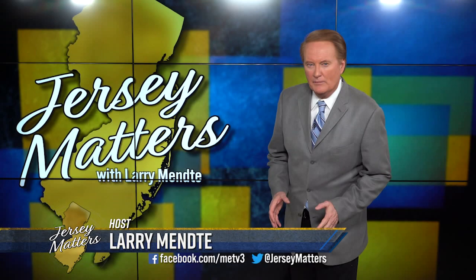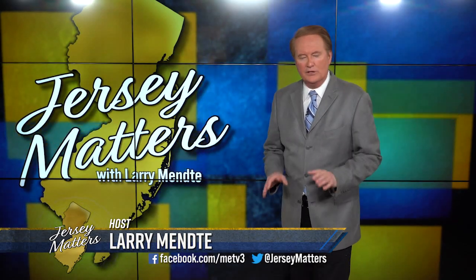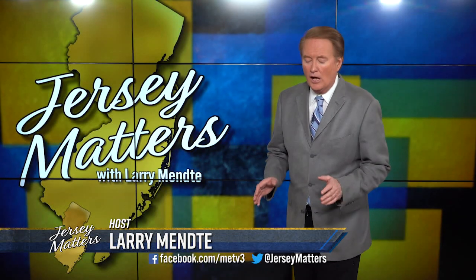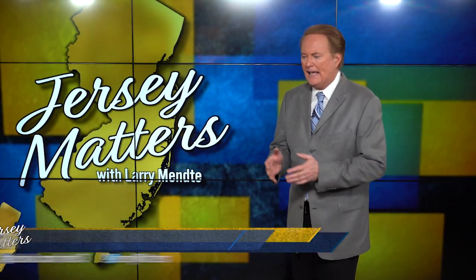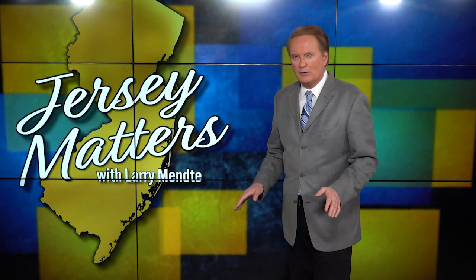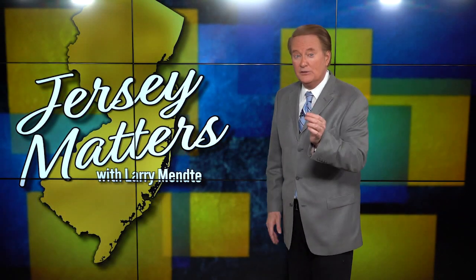Welcome back to Jersey Matters. I'm Larry Mente. There is a farm, a private residence in Monmouth County that has a private collection of memorabilia and antiques that is unsurpassed. Our Kimberly Kravitz can give you a peek inside.